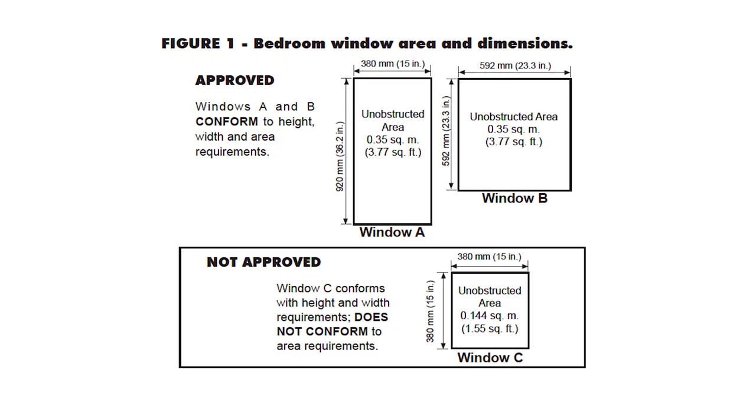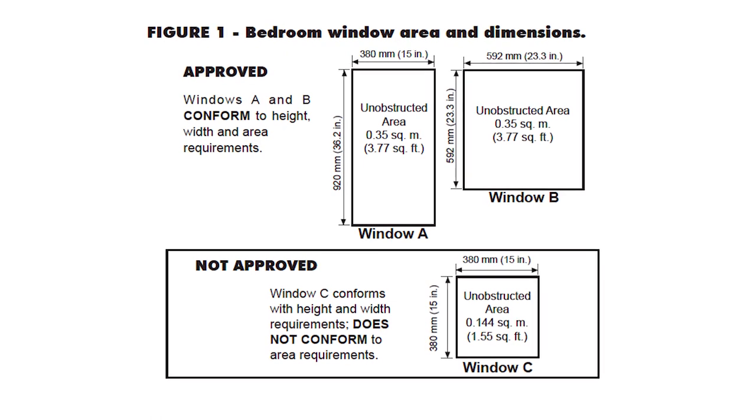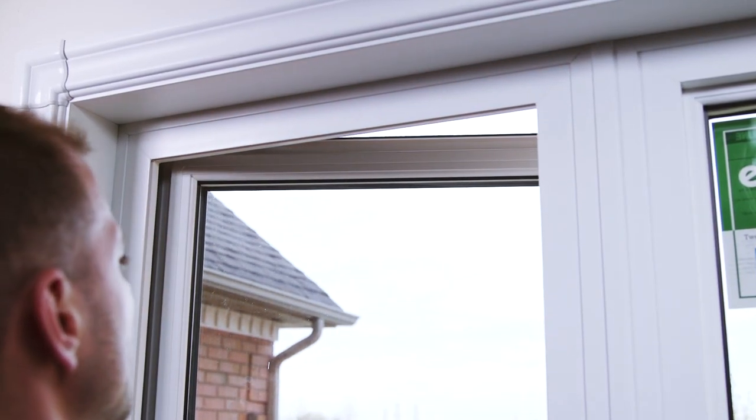By law, windows in any room that can be used as a bedroom must meet window size opening requirements so that they can be used as an exit in the event of an emergency. If you are changing windows in the basement, there is a good chance your windows will have to meet the fire code requirements. In order to meet the egress requirements, the interior dimensions of the frame should be no less than 15 inches in length with a minimum total square footage of 3.8 square feet. Remember that these dimensions must be met in the operable part of the window, so the actual window has to be bigger than those dimensions.